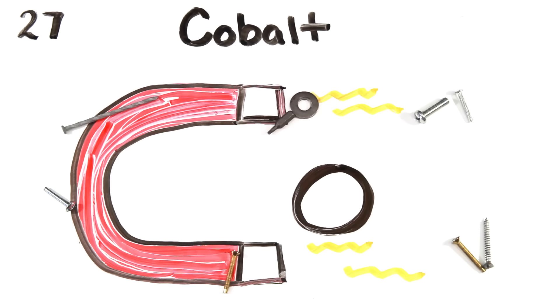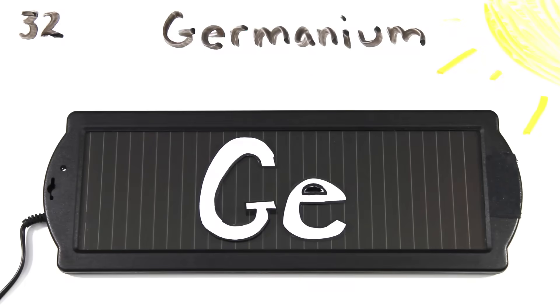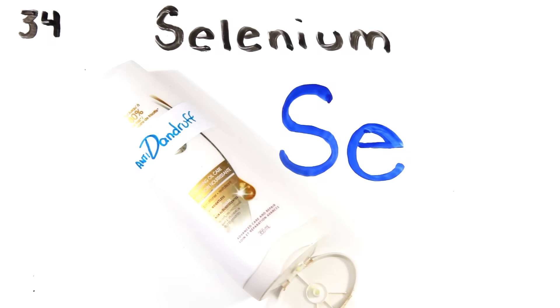Iron is the 26th, and cobalt, nickel coins you get, copper, zinc, and gallium, germanium, and arsenic, selenium and bromine film.